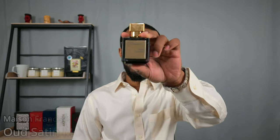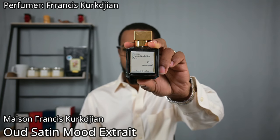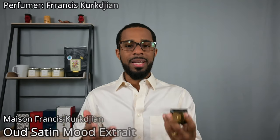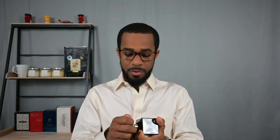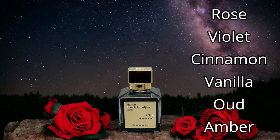First up, coming from the house of Maison Francis Kurkdjian, this is Oud Satin Mood extrait de parfum. The reason I like this one more than the eau de parfum is it is a richer, deeper version of essentially the same DNA. It is an oud and rose fragrance featuring some spicy notes and a lot of sweetness from vanillic accords.